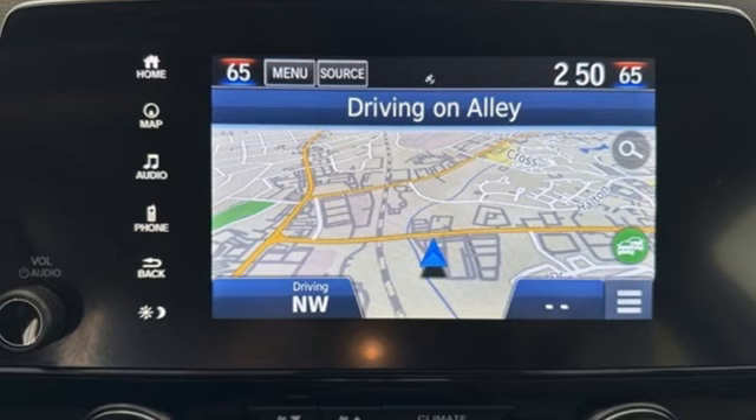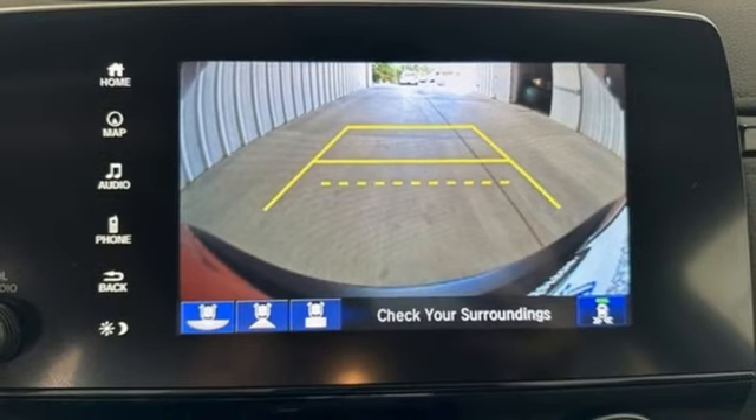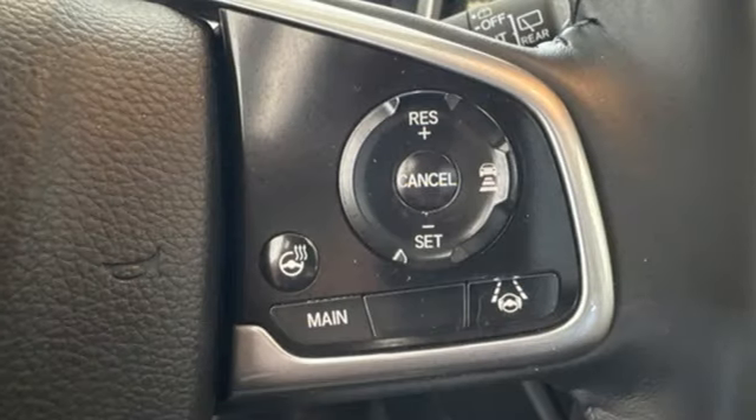Inductive device charging, streaming audio, hands-free lift gate, gas pressurized shocks, and continuously variable automatic transmission.